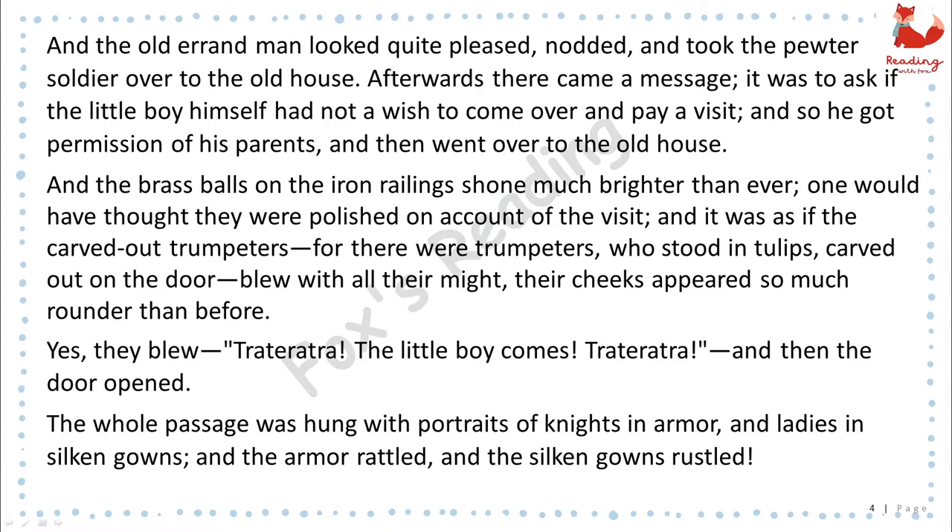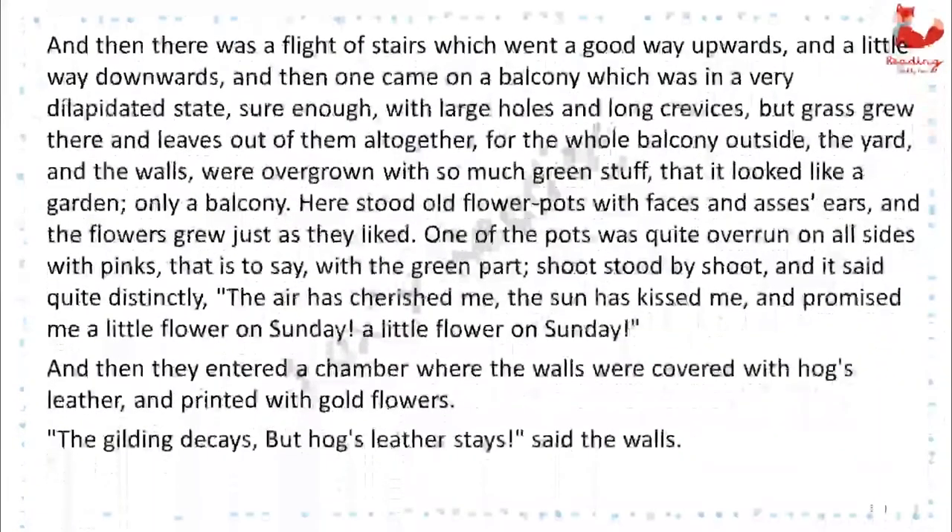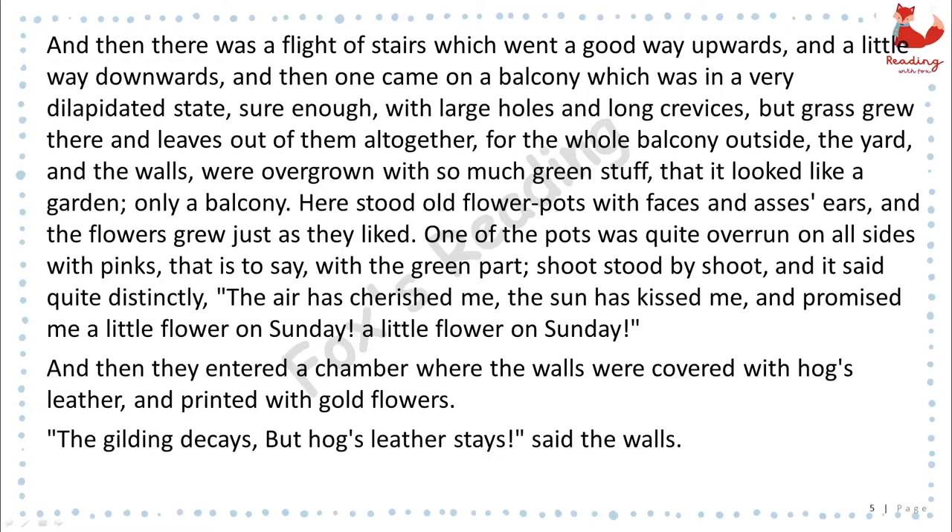The whole passage was hung with portraits of knights in armor, and ladies in silken gowns. And the armor rattled, and the silken gowns rustled. And then there was a flight of stairs, which went a good way upwards, and a little way downwards. And then one came on a balcony, which was in a very dilapidated state, sure enough, with large holes and long crevices. But grass grew there and leaves out of them altogether, for the whole balcony outside, the yard and the walls, were overgrown with so much green stuff that it looked like a garden, only a balcony.